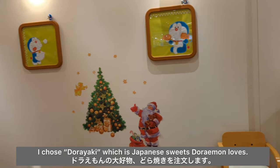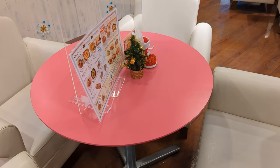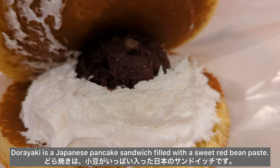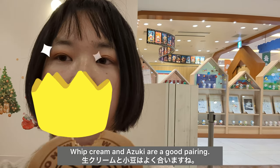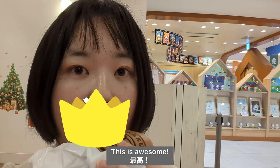I chose Dorayaki, which is a Japanese sweet that Doraemon loves. Dorayaki is a Japanese pancake sandwich filled with a sweet red bean paste. Itadakimasu! Whipped cream and azuki are a good pairing. This is awesome!